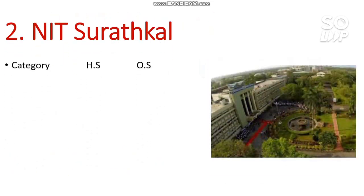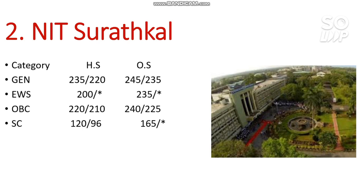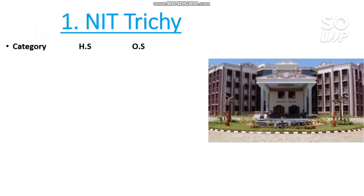Number 2 — NIT Surathkal. Here are the marks required: General: 245, EWS: 235, OBC: 240, SC: 165, ST: 195 marks. If you want the percentile required, I have already made a video titled 'Top 10 NIT CS Percentile Required' — you can watch it in the info button.